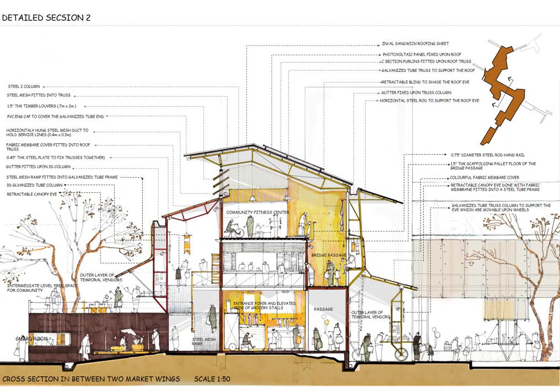The cross section across the entry foyer in between the two market wings, with a double-height space, shows the vertical arrangement of the space. The core area operates as the main market space, while the outer layer of the building is designed with retractable, movable, and adjustable building elements to facilitate the outer layer of socio-economic activities.